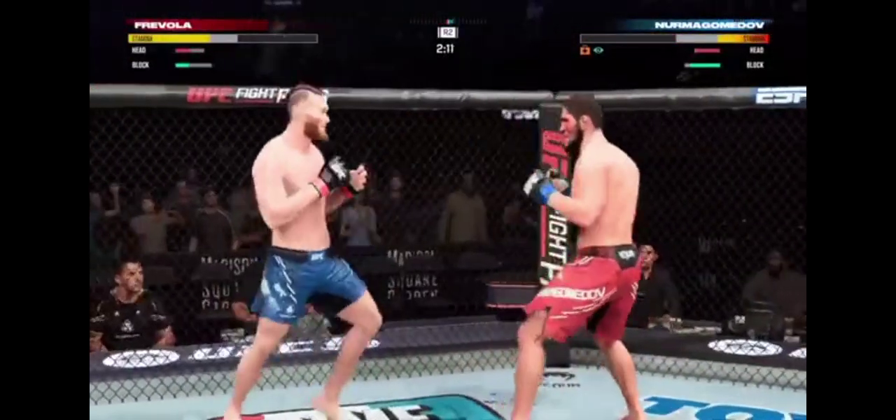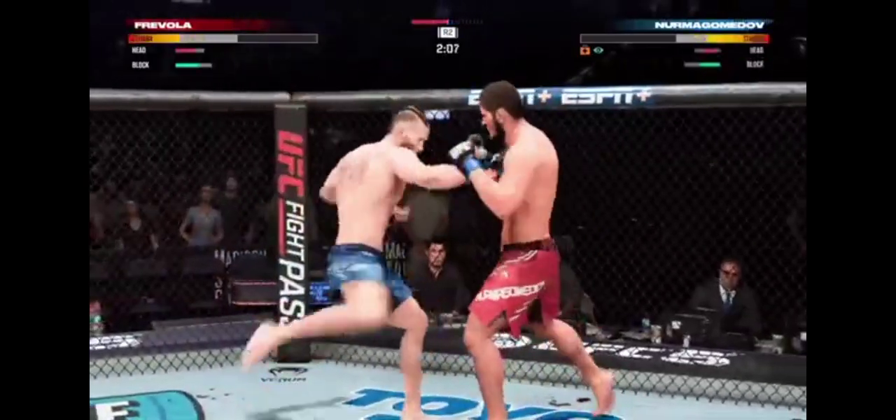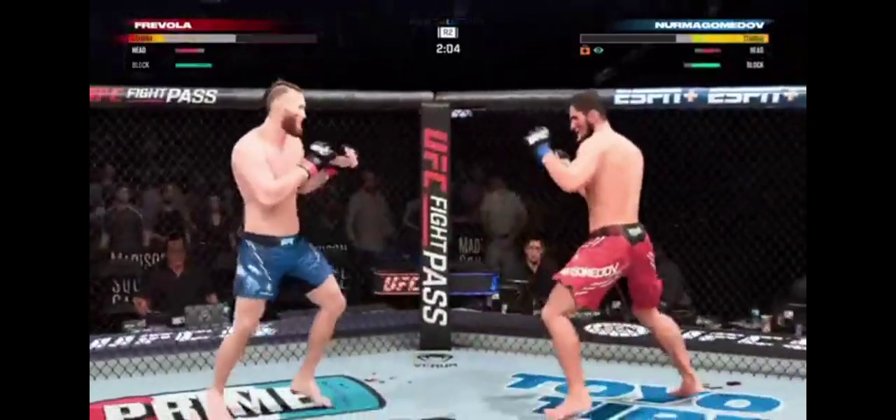Watch for him to set up that hook again here. He stuffs the takedown without issue. Both fighters hanging down in the pocket and both landing. Now blood is a factor — you can see he has been opened up in that eye area. He got hit in the eye, and it's not always a cut, but it's nothing to worry about too much right now. You've got to be very careful with it as we go forward.